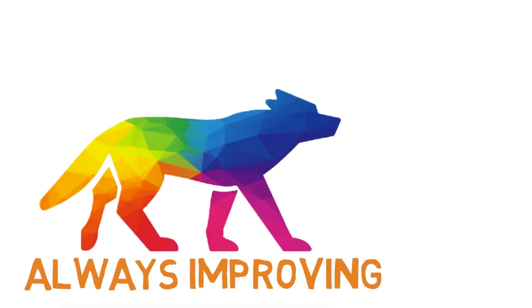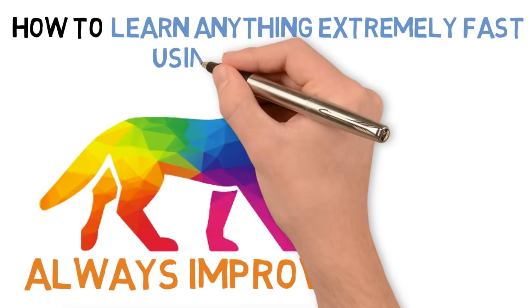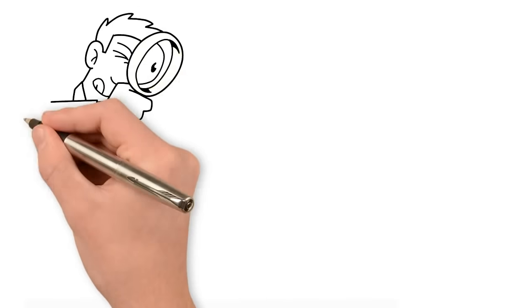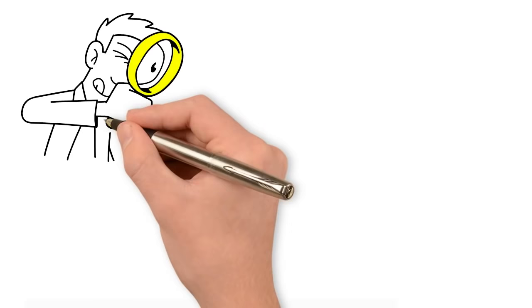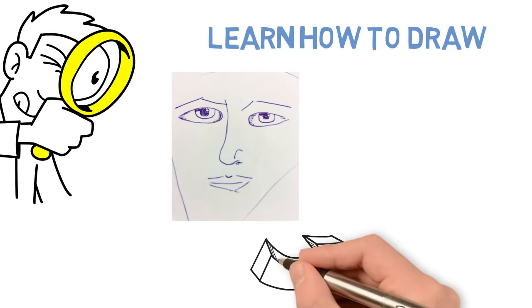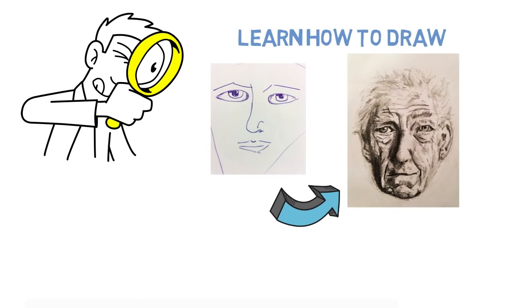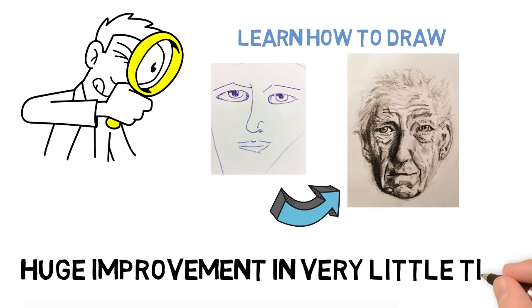I'm Jordan from Always Improving, and in this video I'm going to teach you how to learn anything extremely fast using 8 easy steps. Here's some evidence to prove these 8 steps really work. I use them to learn how to draw. Here's a face I drew before doing this, and here's a face I drew 48 hours later after applying these steps. This isn't a perfect drawing — the proportions are off — but the point is that you can see a huge improvement in very little time, so it works.